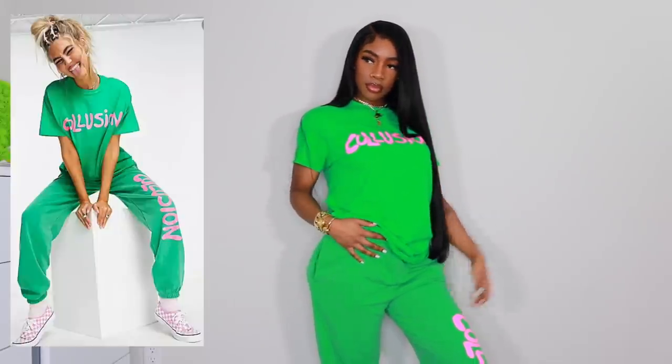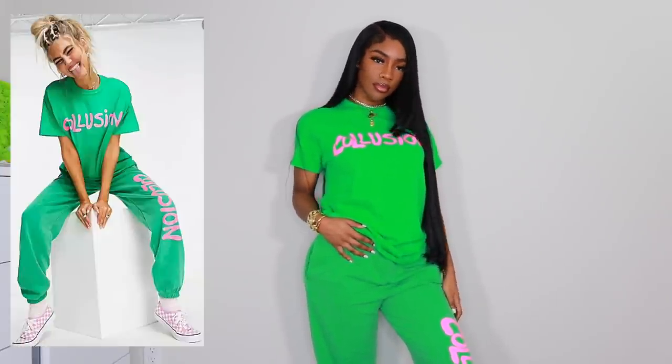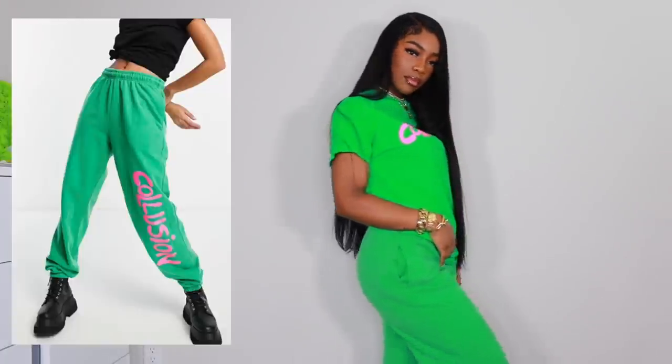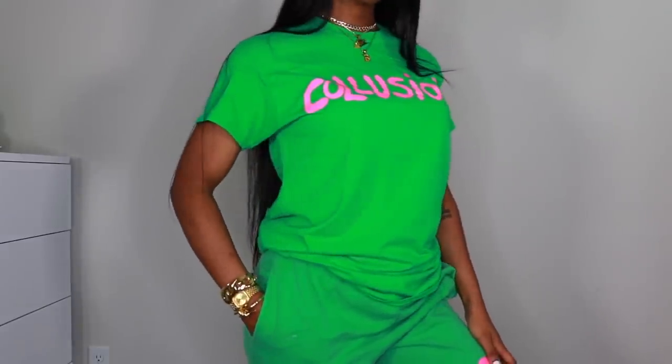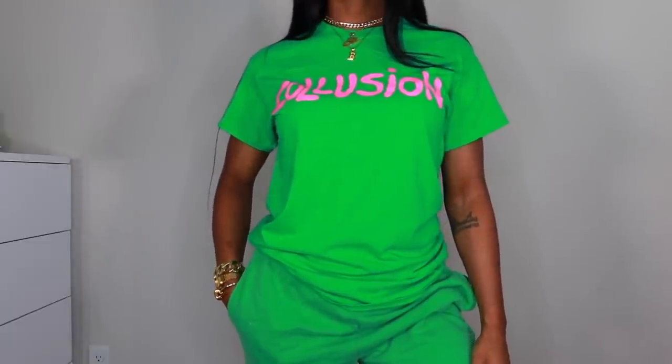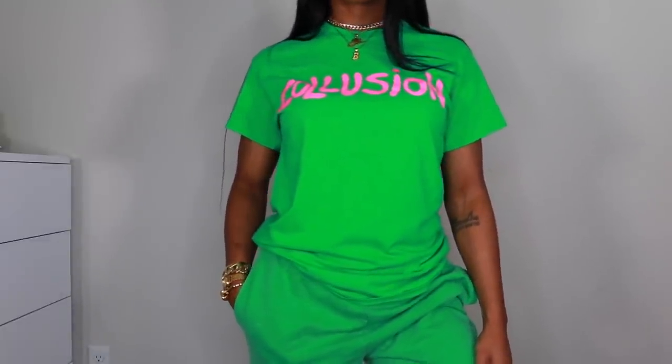Next up we got Cosmo and Wanda in the building — this matching set is so cute. I don't usually do color but this color combination is beautiful. The camera is picking it up as this really vibrant glowing look but it's still gorgeous in person. I got both the shirt and joggers in a size small. I need to go out and be seen in this because you cannot hide in this outfit — it is so bright but so pretty.